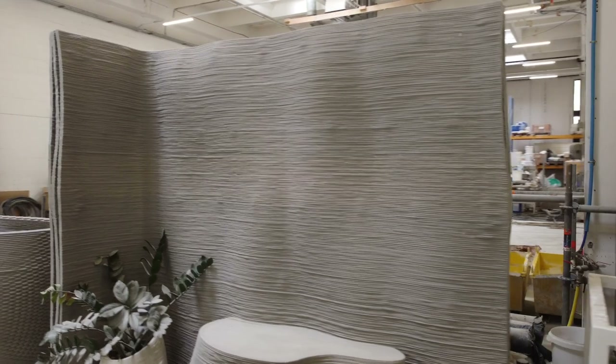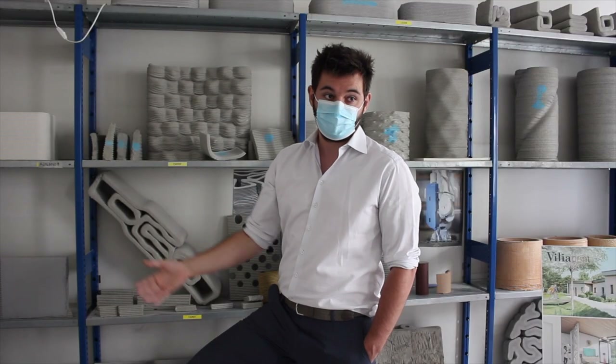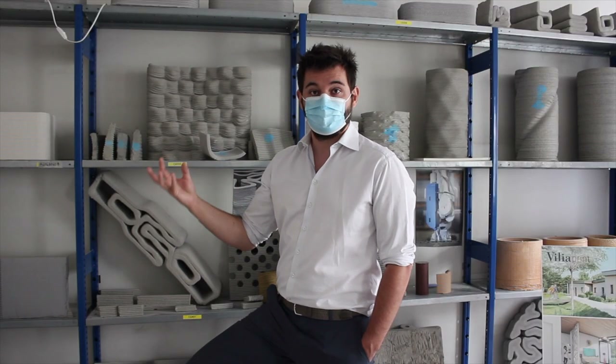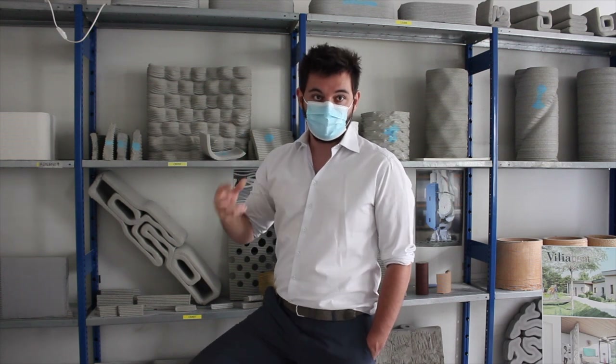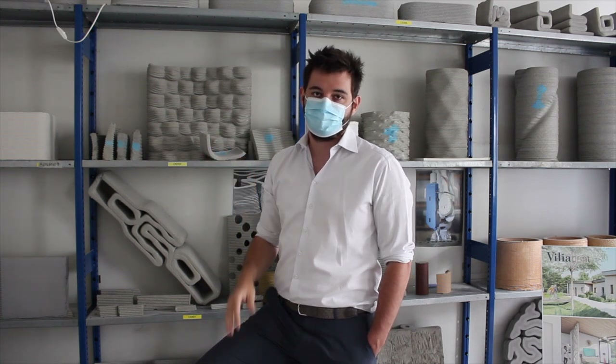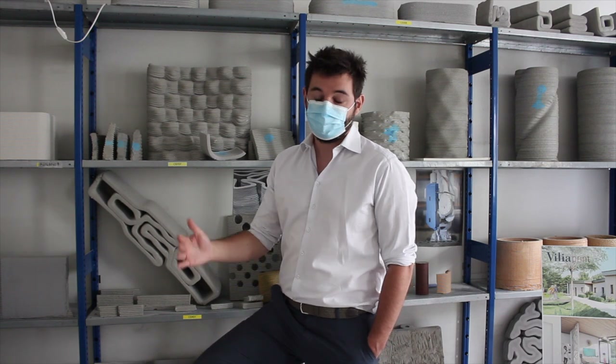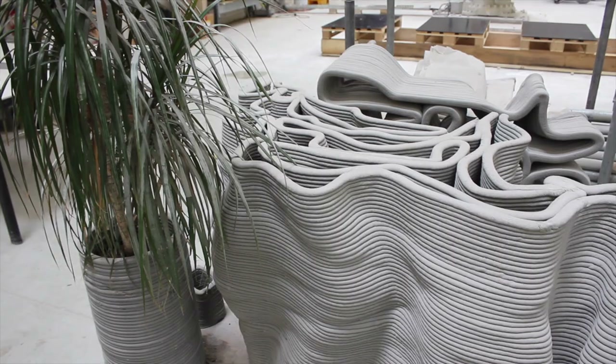We think that concrete pieces can travel, but all the knowledge we are building with our partners — we want to share it and exchange it between all of our partners. That's how we've built the company, and we are pushing today to go further and higher: more quality, more security, better construction, with lower footprint emissions.